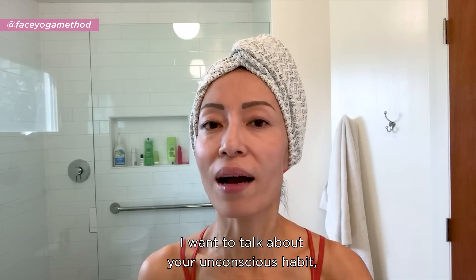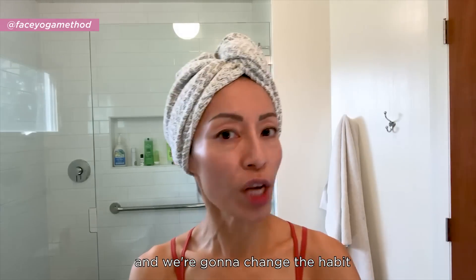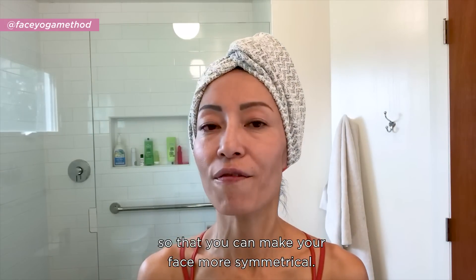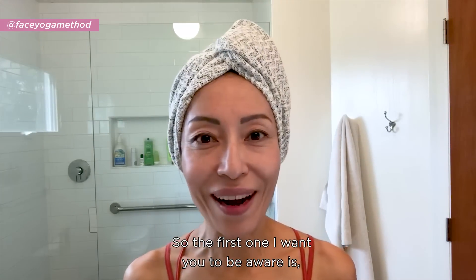I want to talk about your unconscious habit you are doing pretty much every day, and we're going to change the habit so that you can make your face more symmetrical. Are you ready? Let's get started.